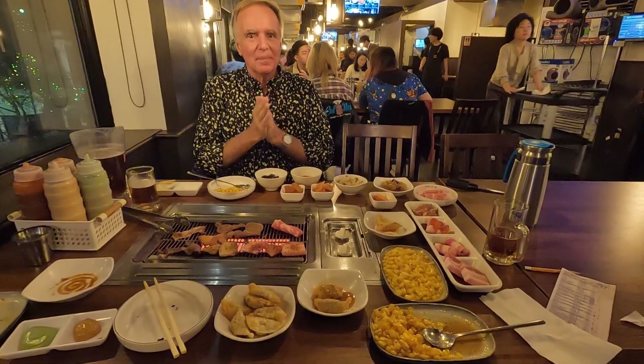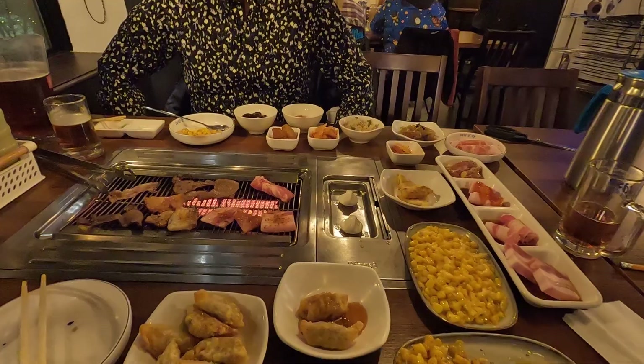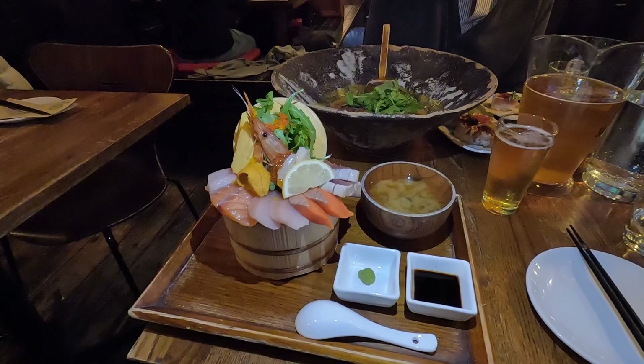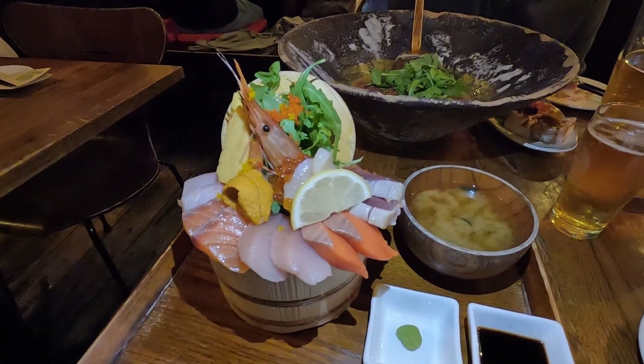We hope you enjoyed our Vancouver West End food tour. If you did, please like and subscribe, and make sure to check out our Chinatown food tour as well as our Kitsilano food tour. And remember, take time to travel — catch you on the next one!